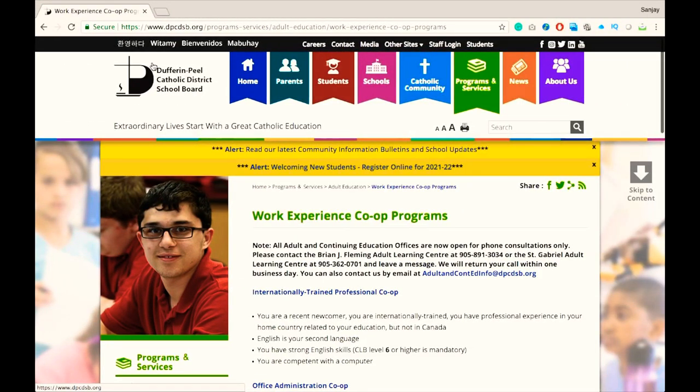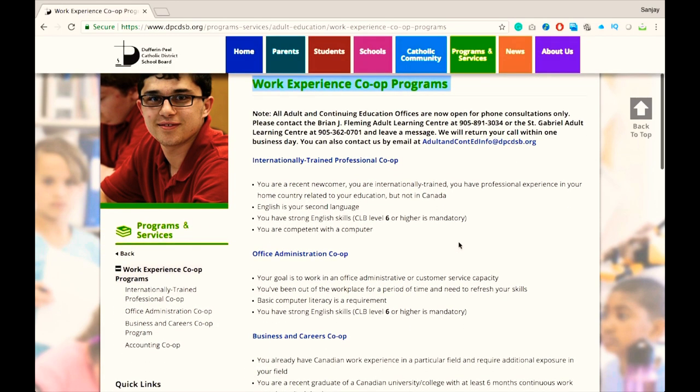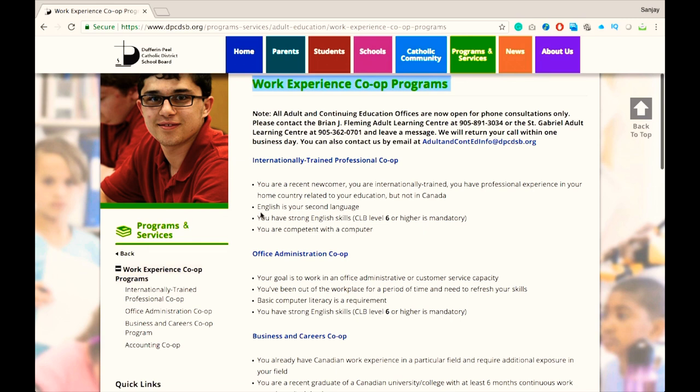This is the website of the school that offers co-op programs. It also offers many other programs to newcomers or adults, but we are interested in the program which provides co-op.